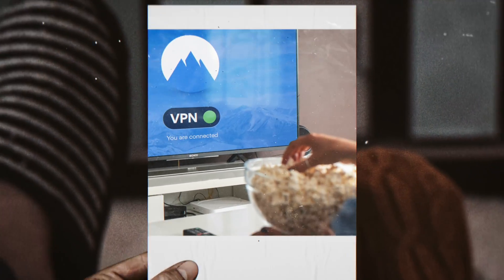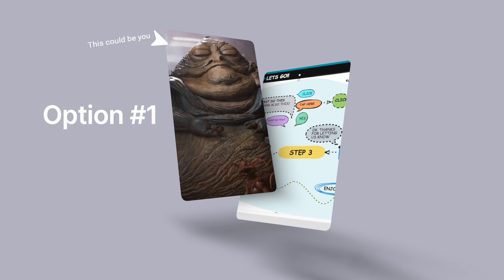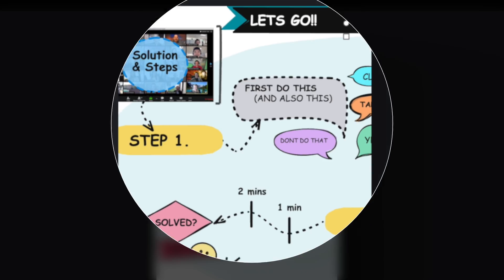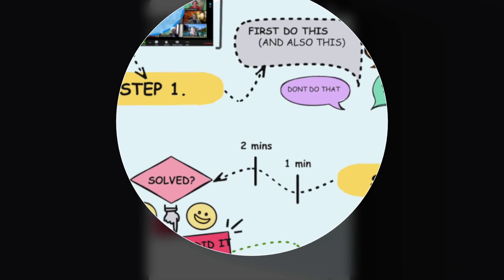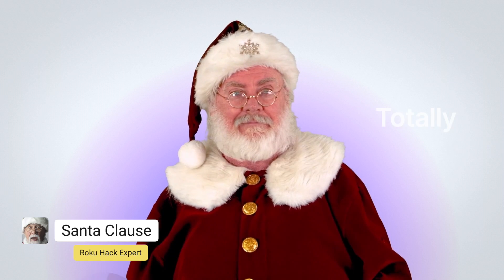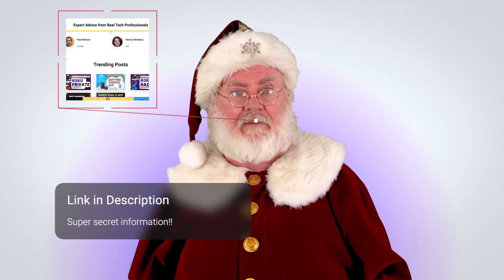Now you have two options: one, you can sit through the next eight minutes of video, or two, in point five seconds you can instantly see the steps and solutions laid out clearly on our website. This video will still be available on that page. When I say the page has everything you need, it really does have everything you need.